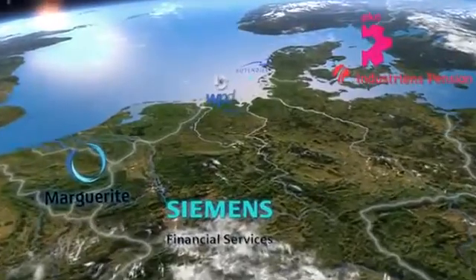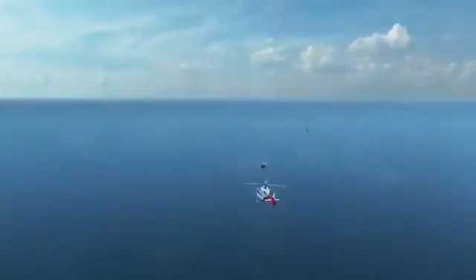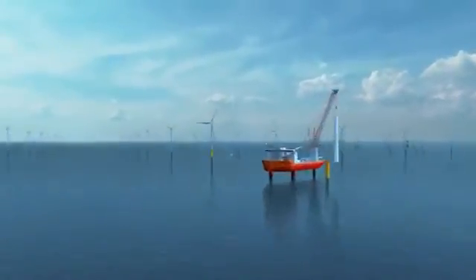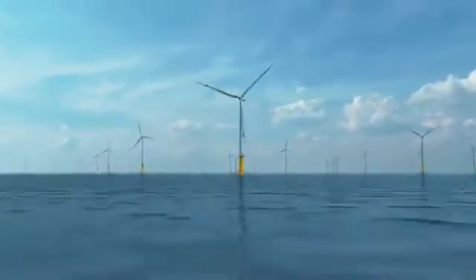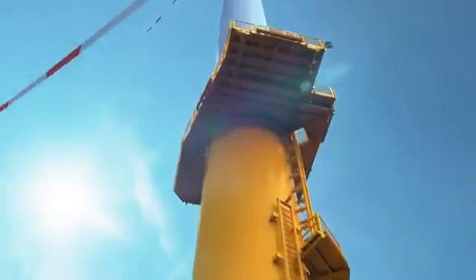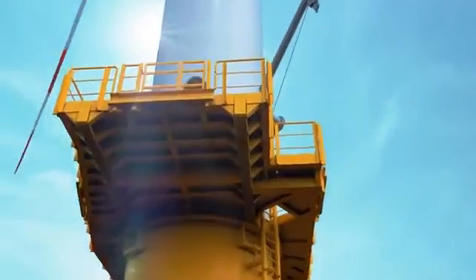Five powerful and experienced partners have joined up to create the Budendique Wind Park project. From 2014, the Budendique Offshore Wind Park will be set up 32 kilometers to the west of the island of Zilt, in the middle of the North Sea. Here, 80 wind turbine generators of the 3.6 megawatt class will produce green electricity for 360,000 households on an area covering 33 square kilometers.